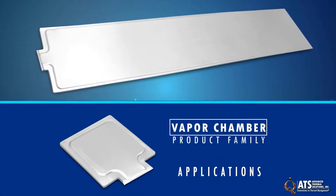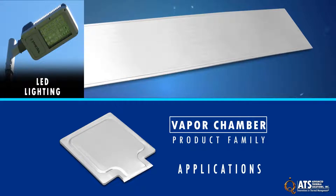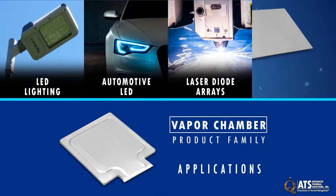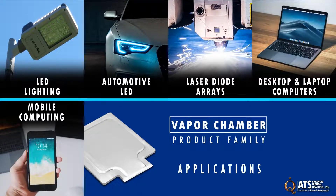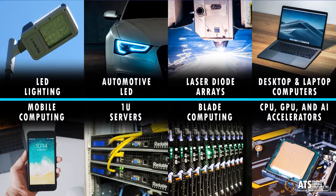ATS vapor chambers' wide size range and lightweight design for their aluminum vapor chamber means they can fit into many applications: LED lighting, automotive LED, high-powered laser diode arrays, desktop and laptop computers, industrial or commercial mobile computing, 1U servers, blade computing, CPU, GPU, or AI accelerators, and more.